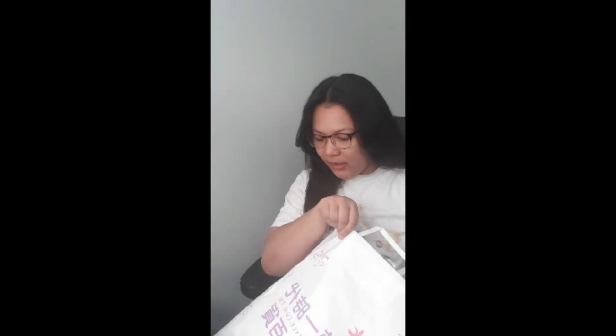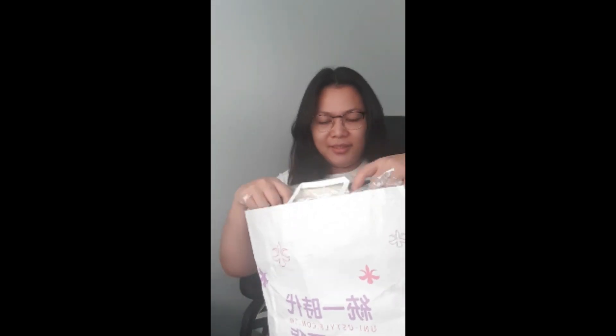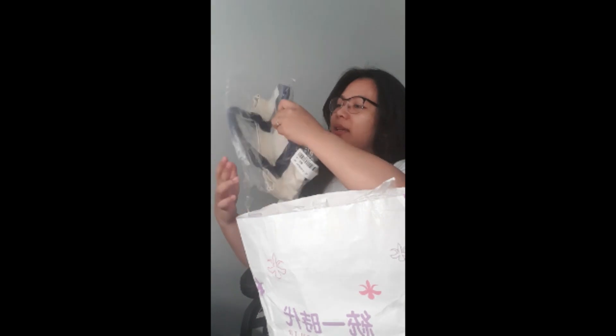During quarantine, medyo add to cart, add to cart and talking to resellers online ang mga gawain ko. This came in yesterday and it's got three items — nakasale most of it, which is great.